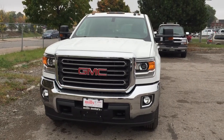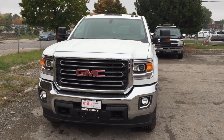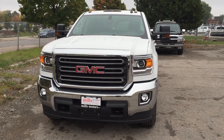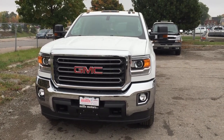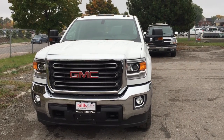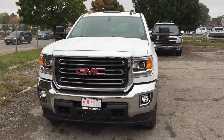It's a beautiful day at Mills Motors, 240 Bond Street East in Oshawa. This is the 2016 Sierra SLE 2500 four-wheel drive crew cab with a Vortex 6.0 flex fuel V8 engine, six-speed automatic transmission, heavy-duty front springs. It's already got the snowplow prep package ready to go. This is a workhorse. Let's check it out.